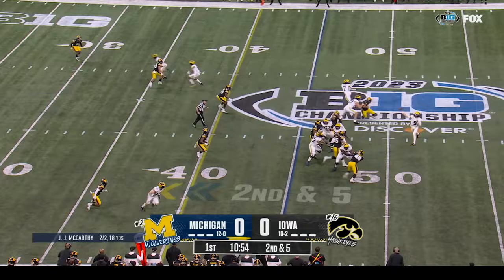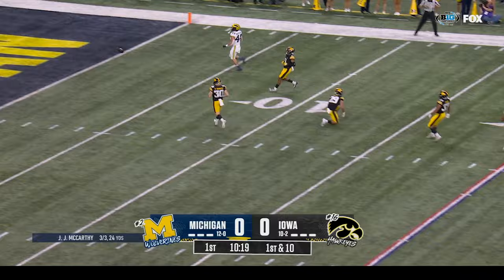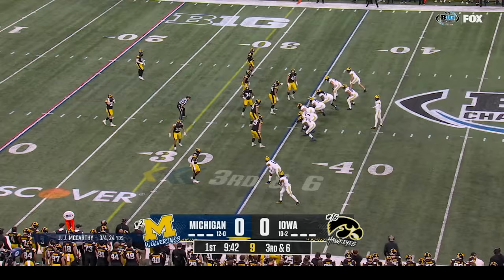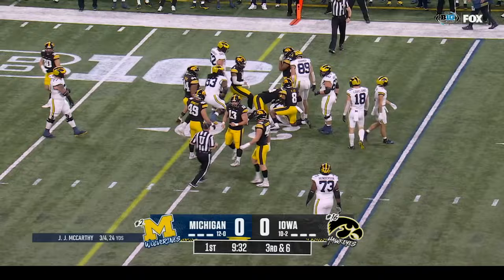McCarthy fires high and incomplete. Mullings now checks in at running back — the converted linebacker — they give it to him and he'll go down. Third down and six at the thirty-five. Donovan Edwards motions, they give it to him, he follows his blocks looking for that first down — and he gets clobbered short of the first down.